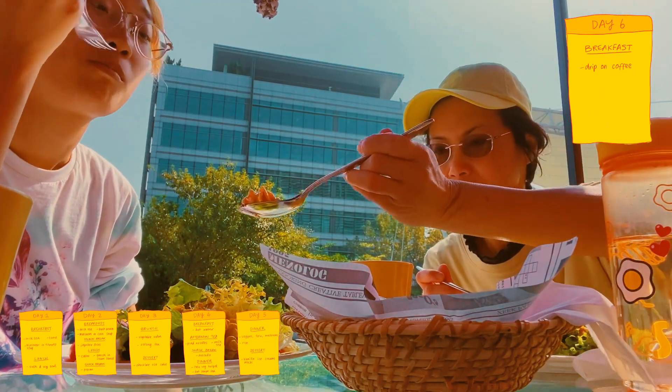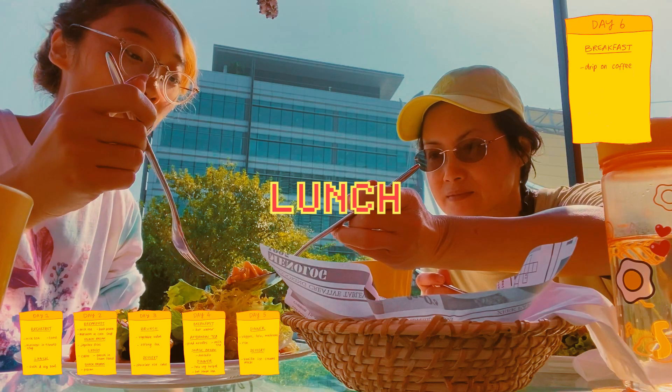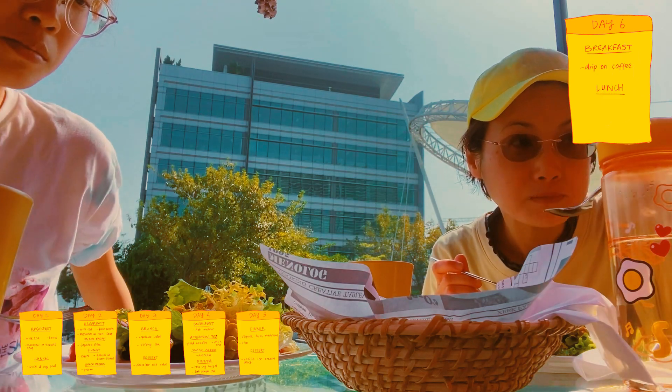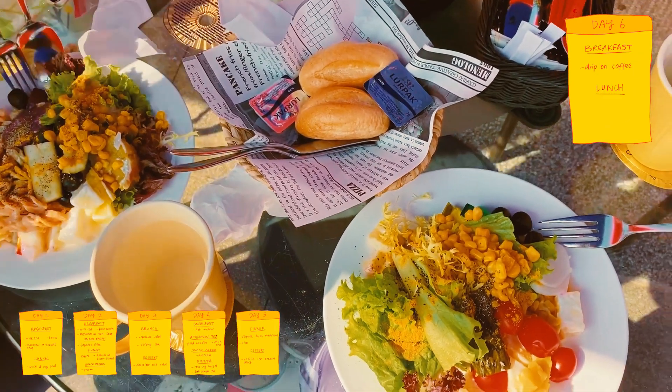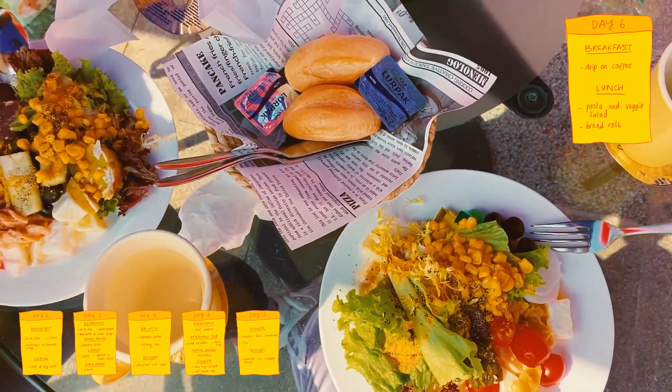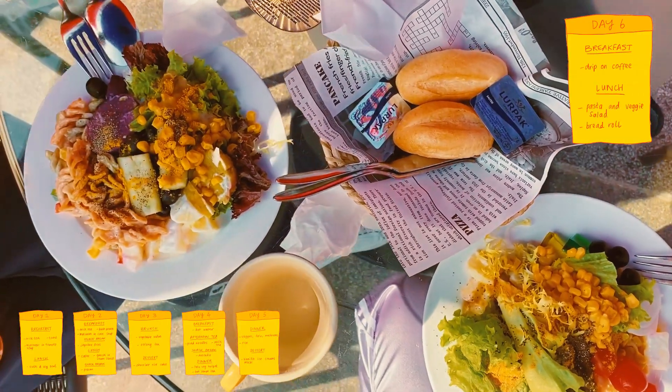A while later it was sunny outside so I grabbed some lunch with my mom. We ate at a salad bar that had a selection of pasta salads, leafy salads and other vegetables that were really delicious.